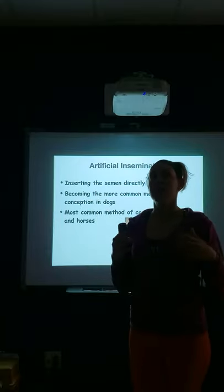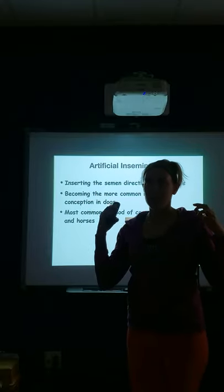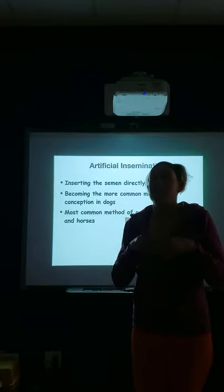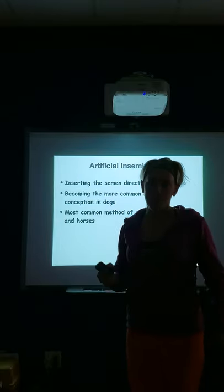Thoroughbreds use live cover only to keep their lines very close and prestigious — basically because of the Kentucky Derby, the Triple Crown, and things like that.